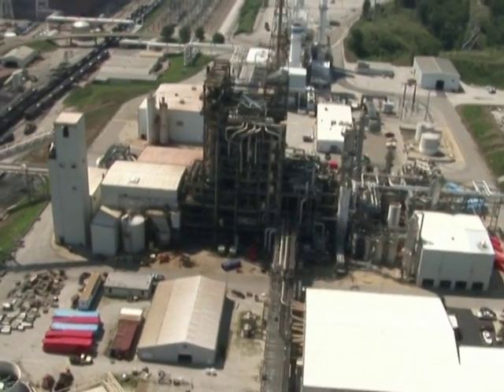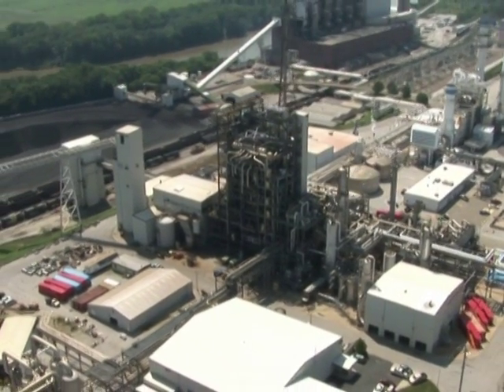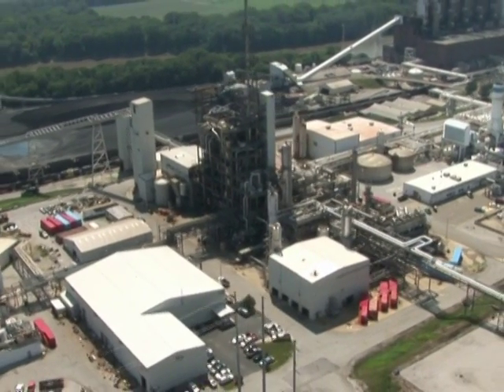The gas is piped from the adjacent SG Solutions and then burned at Wabash River Unit 1 to generate electricity through a combined cycle process that captures additional heat and improves efficiency.